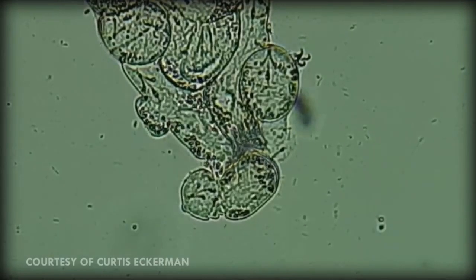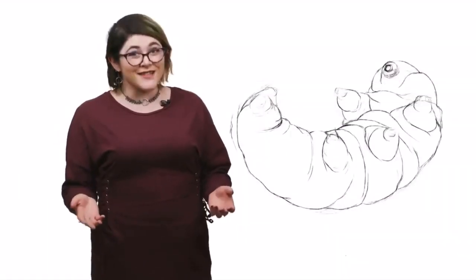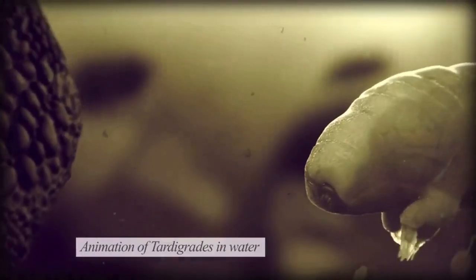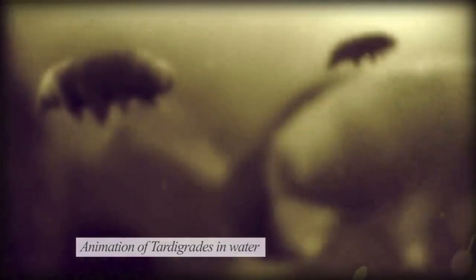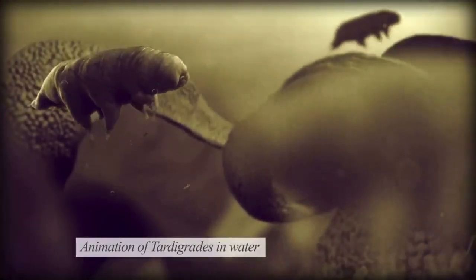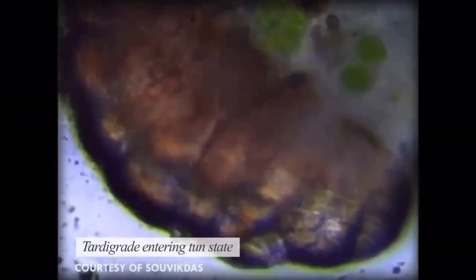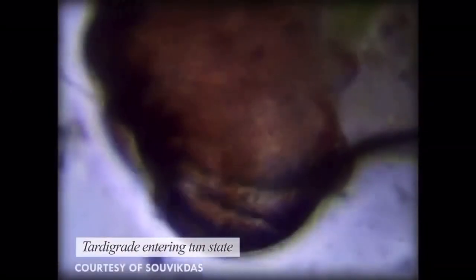This mating process can last for over an hour. But tardigrades aren't famous for their sex lives — they're famous for their ability to tolerate environments that would kill other animals in seconds. This is primarily true for terrestrial tardigrades; marine tardigrades aren't quite as resilient, as their habitats are much more stable. In the most extreme of conditions, terrestrial tardigrades can mummify themselves into little shriveled glassy tardies called tuns, and in this state they can withstand a whole heck of a lot.